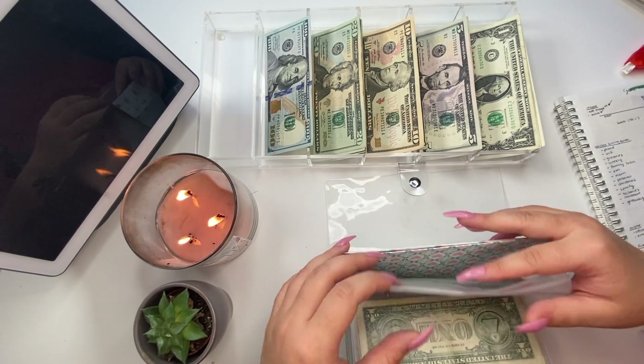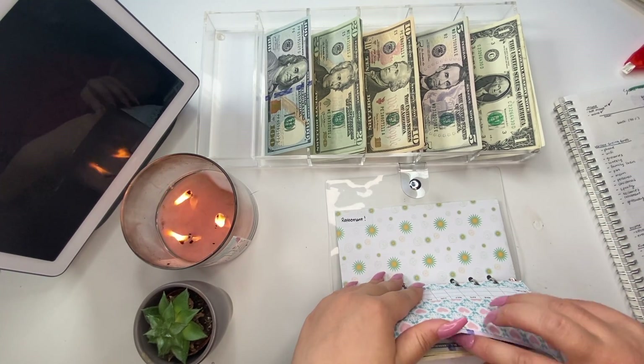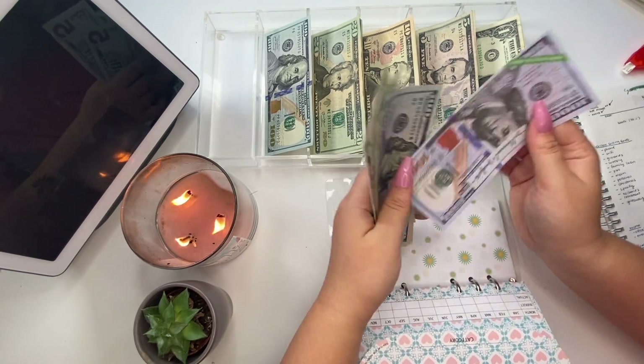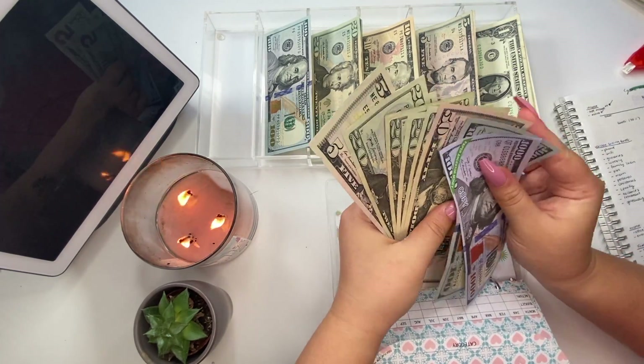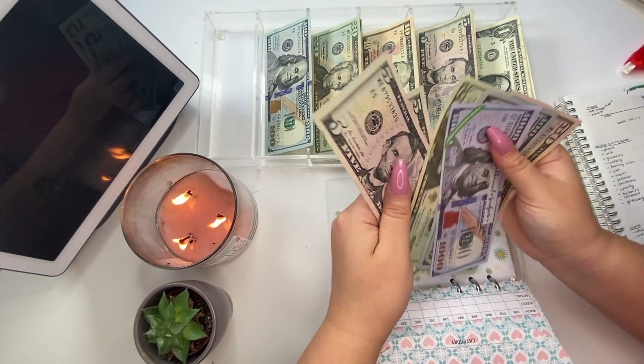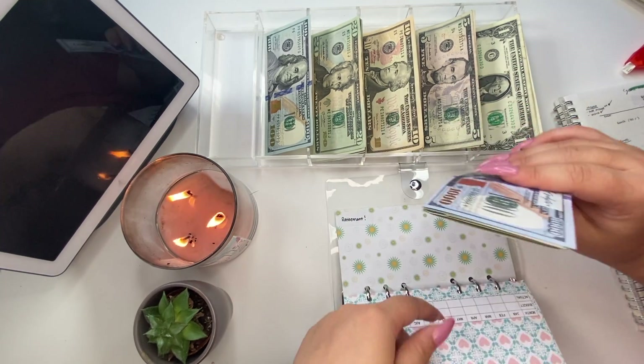The last envelope we're stuffing is my friend's wedding, and that is going to get $5. Just a $5 bill — keep it simple. Now it has $1,100, $1,150, $1,170, $1,190, $1,210, $1,230, $1,235, $1,240.